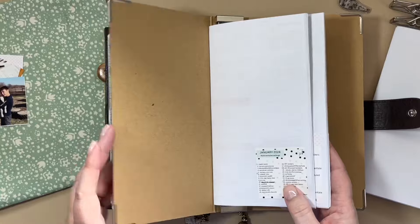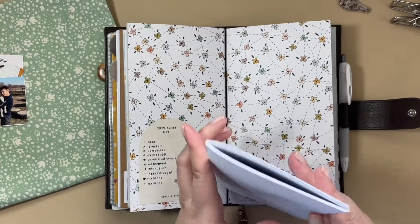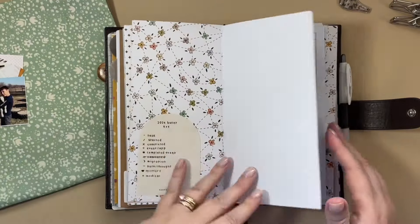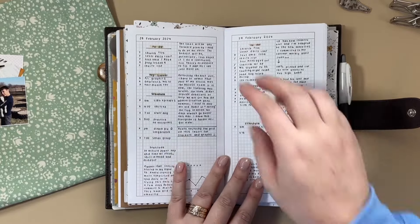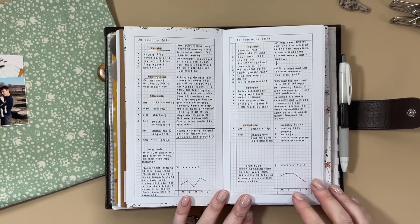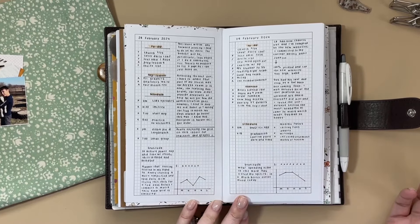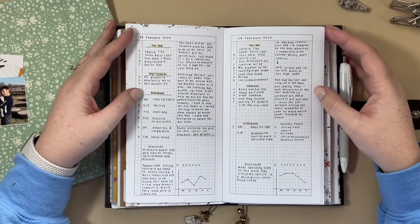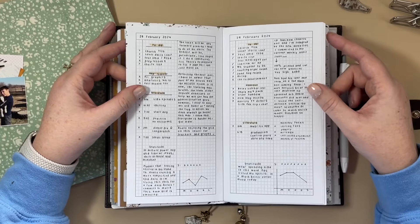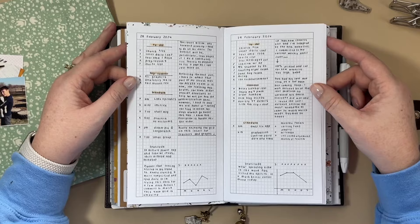Here's what I decided to try: I printed off just a four-millimeter grid from Lindsay Scribbles' The Ghosting Pen. I tried it for February 28th and 29th, and I thought, yes, this is it — I'm really enjoying this. I like the grid because it's easier to set up graphs versus the lined inserts I've been using, and I also have pretty small handwriting. This grid size is perfection for my natural handwriting without me purposely trying to make it larger or smaller to fill the space.